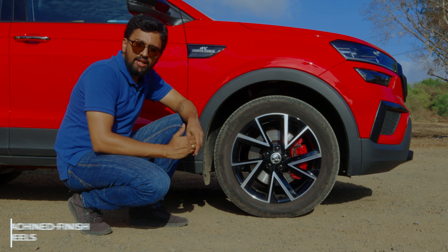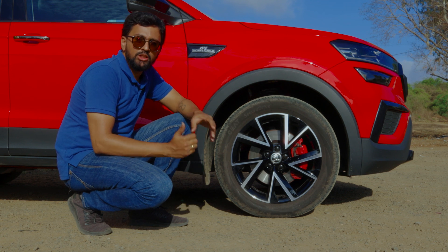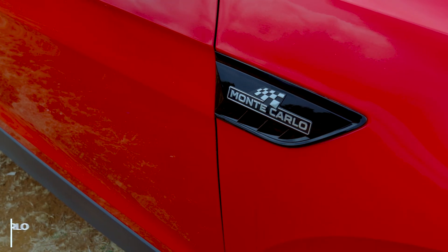It even gets 17-inch alloy wheels with a machined finish similar to the Octavia RS245. These wheels amp up the Kushak's sporty quotient significantly. It gets black badges all around and the badge below the mirrors reads Monte Carlo instead of Skoda.